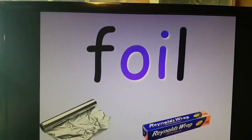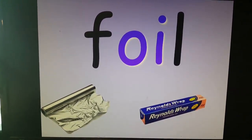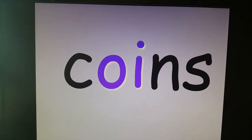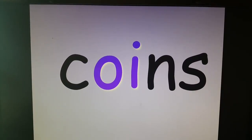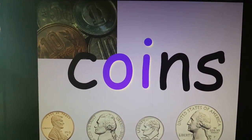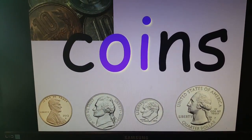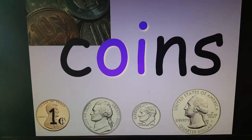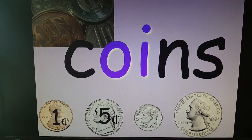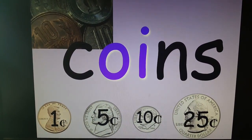Aluminum foil. We use that a lot in the kitchen. Coins. Every country has their own coins — they don't all use our coins, but those are the coins we use. Do you remember how much they're worth? A penny is worth one cent. A nickel is worth five. A dime is ten. A quarter is 25.